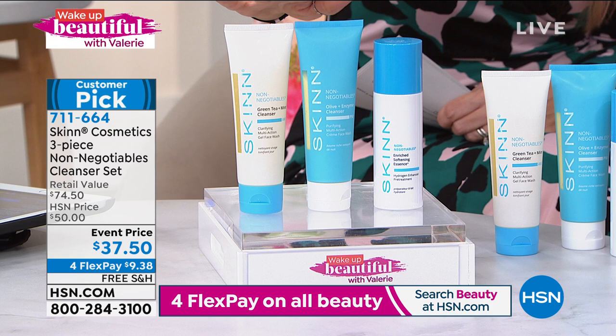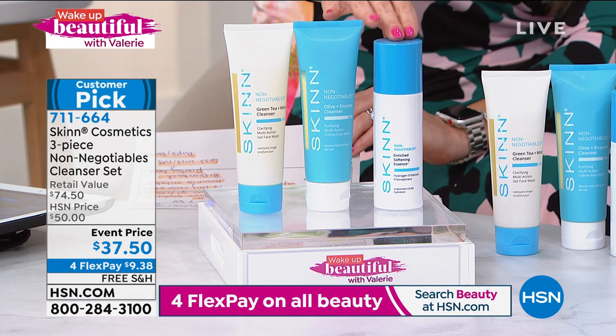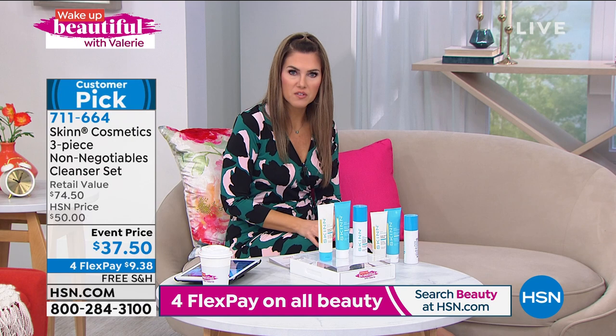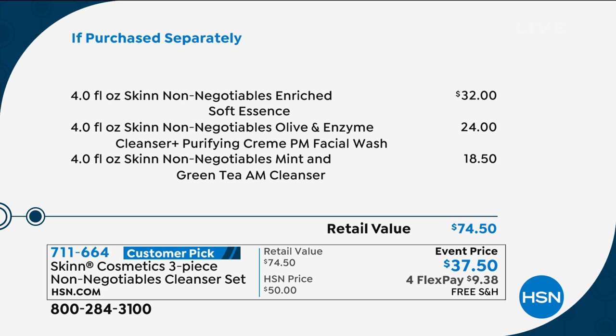What Dimitri James has put together is called his Non-Negotiables — the things you cannot live without. This is a cleanser set: you get the AM cleanser, specially formulated for the morning, the PM cleanser, specially formulated to take off all the day's buildup including makeup, and this softening essence. Every single review is a perfect five stars on this three-piece collection, and we have it now 50% off. What an incredible day to choose your skin.